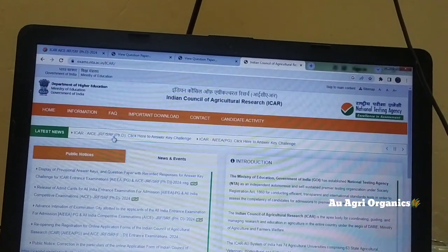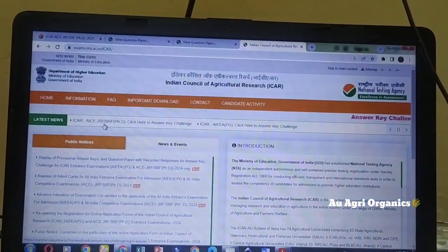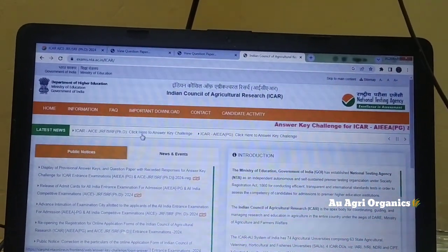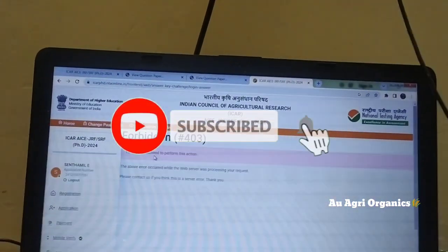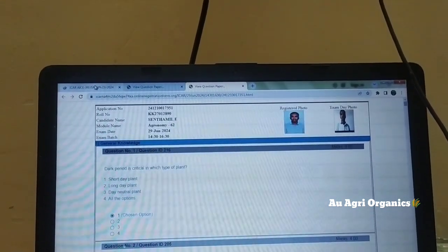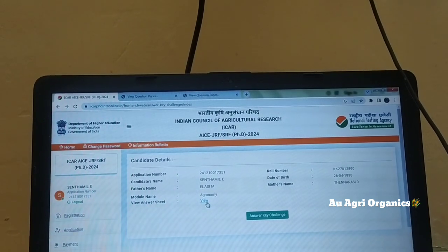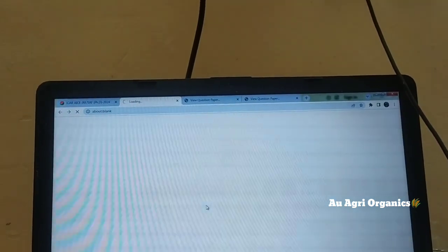Here the challenge key for PG and PhD will be there. Since I attended the exam for PhD, I am showing this one. Similarly you can check for PG — both the patterns will be similar, so there will not be any problem. I have already logged in here. You can enter your ID and password and log in.